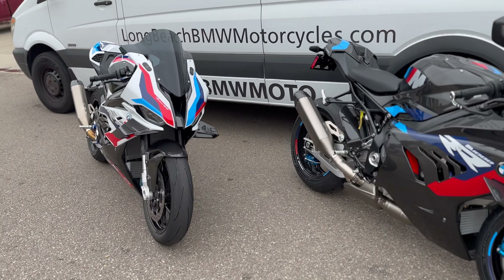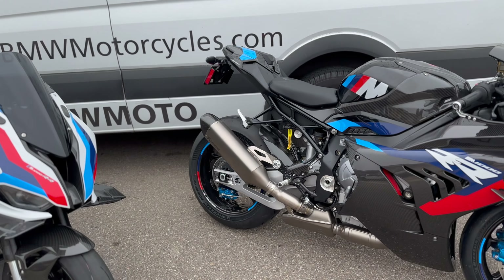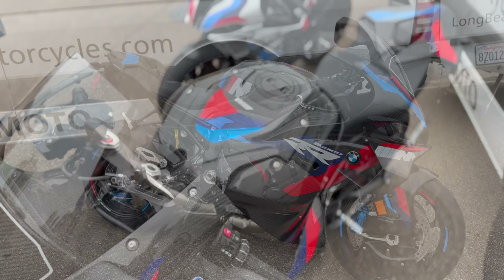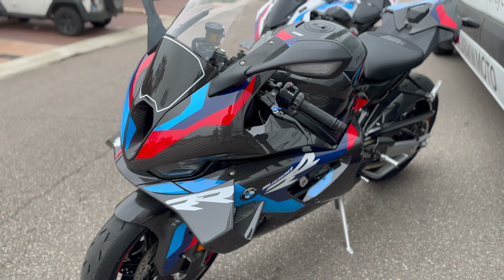What we're going to be doing with this bike is a build series. I'll walk you guys through how to set up the bike, how to break it in, and how to modify it. We'll be doing everything with this bike. I just wanted to give you guys a brief overview of what we're doing here.